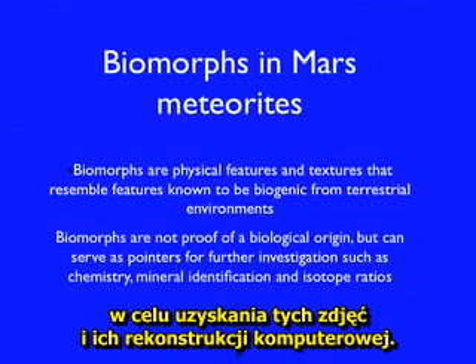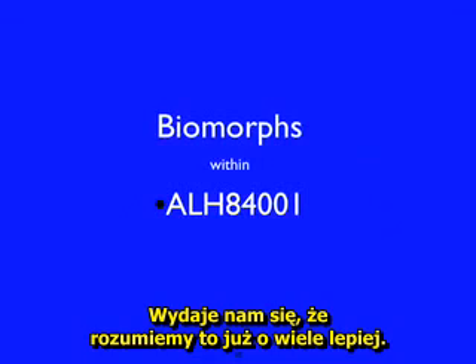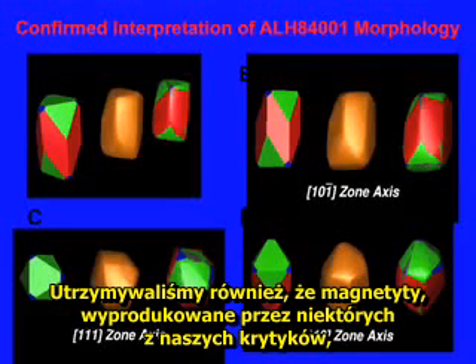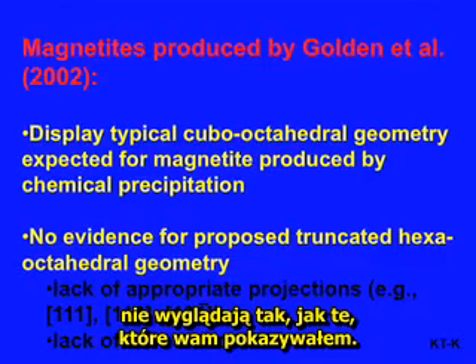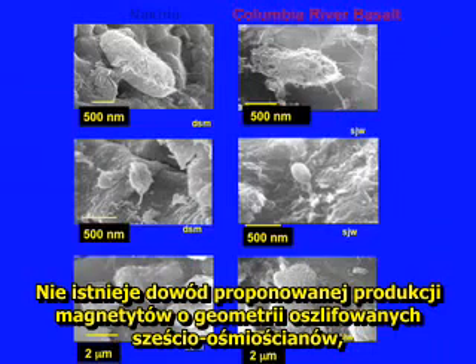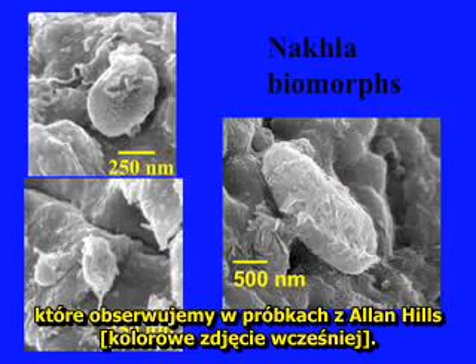And then they're reconstructed by computers. We think we understand it fairly well. We also argue that the magnetites produced by some of our critics are not like the ones I just showed you. They do not have the elongation, and there's no evidence for the proposed truncated hexa-octahedral geometry that we see in these Allen Hills magnetites.